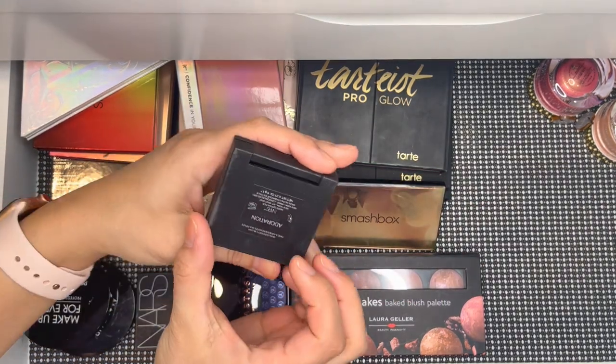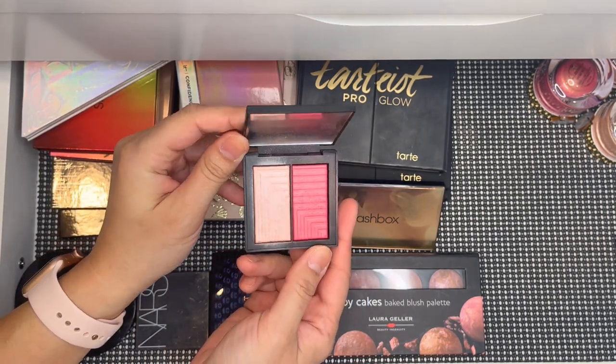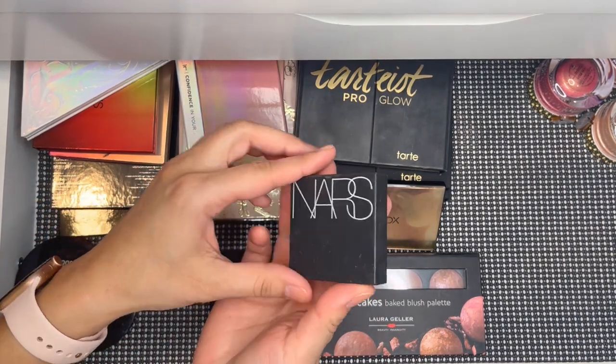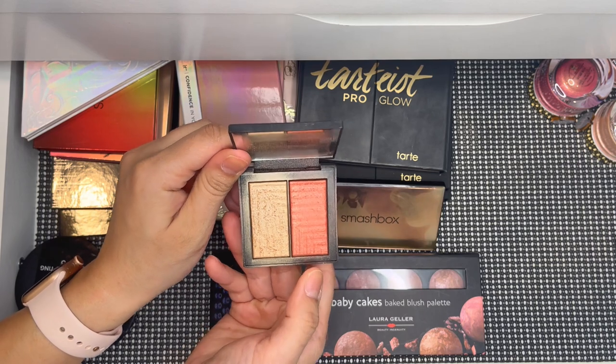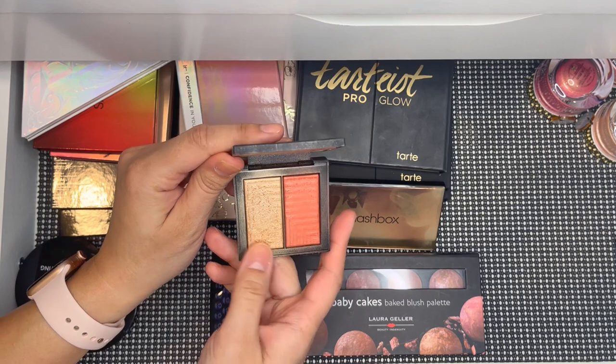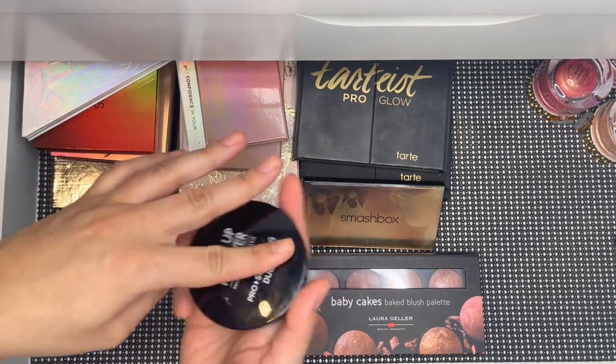Here is a NARS Adoration palette — a pink highlighter and blush, really pretty. I also have Frenzy, another favorite for summertime: a rosy shade and a nice gold highlighter. I really like this one.